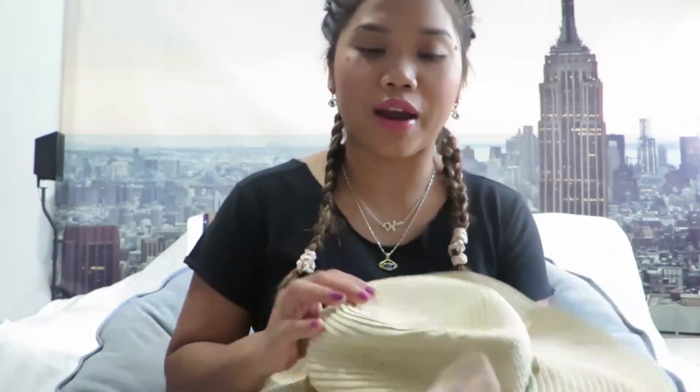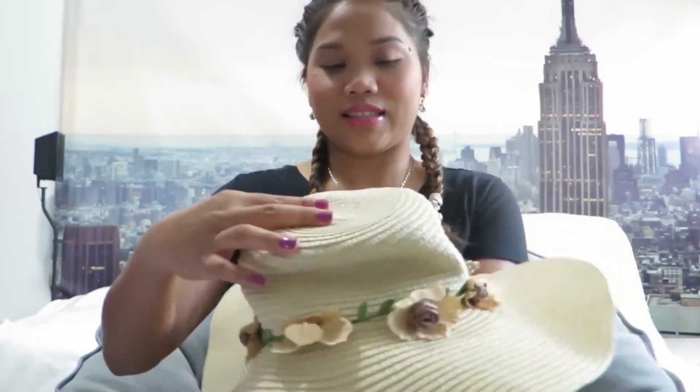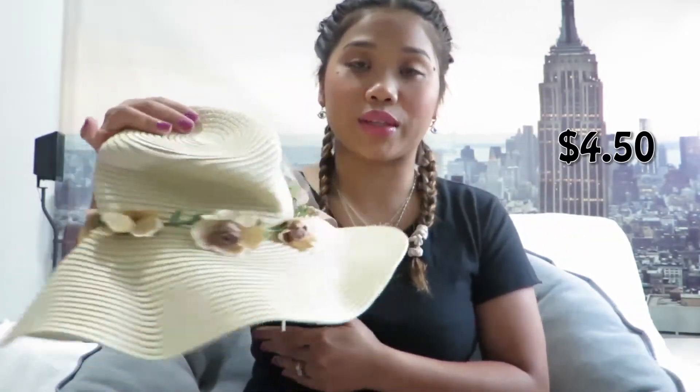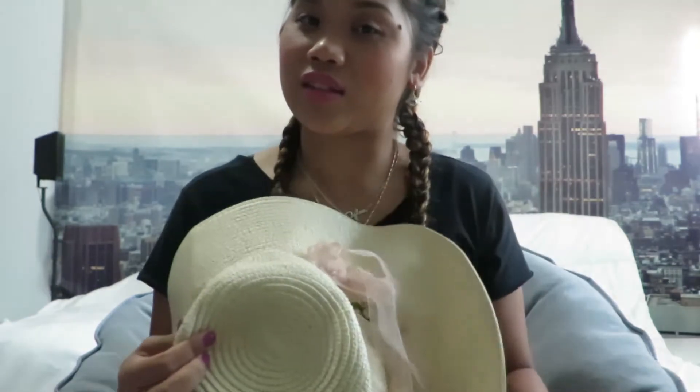I also got this beautiful hat, which I've never had before. I usually only have small ones, but this is super classy and girly. It has a really nice bow and flowers on it. I only paid four dollars and fifty cents for it — so fancy for that price!